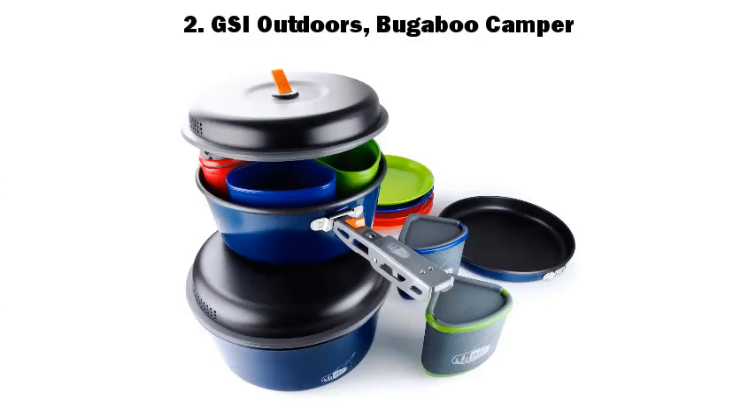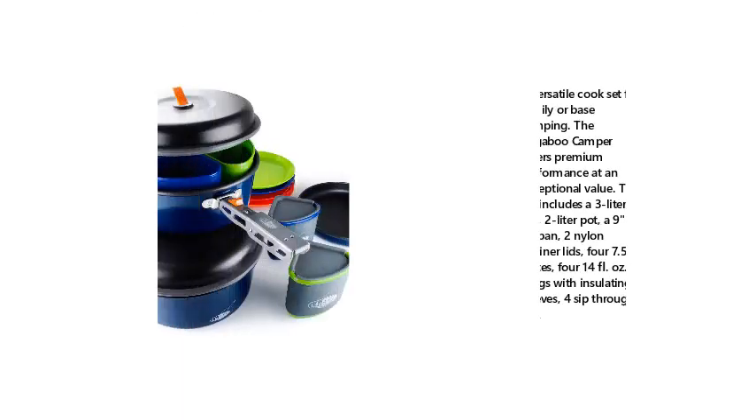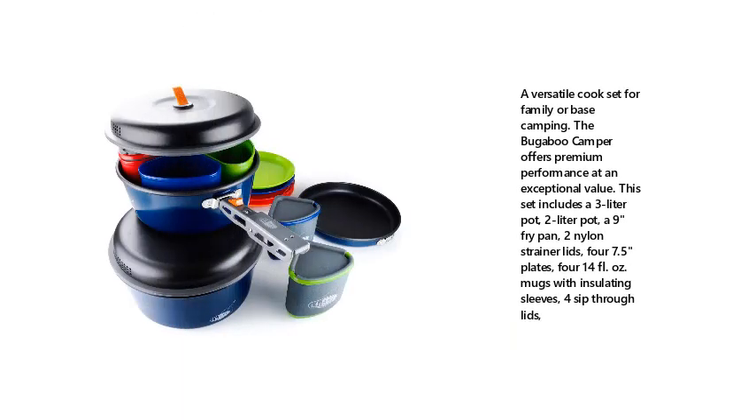Number 2: GSI Outdoors Bugaboo Camper. A versatile cook set for family or base camping. The Bugaboo Camper offers premium performance at an exceptional value. This set includes a 3-litre pot, 2-litre pot, a 9-inch fry pan, 2 nylon strainer lids, 4 seven-and-a-half-inch plates, 4 fourteen-fluid-ounce mugs with insulating sleeves, and 4 sip-through lids.